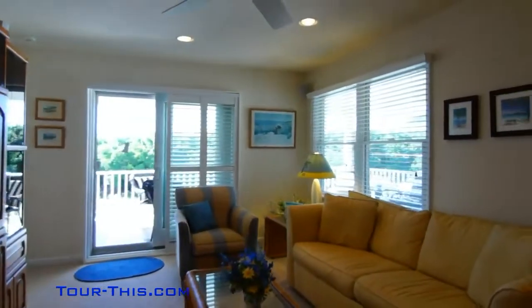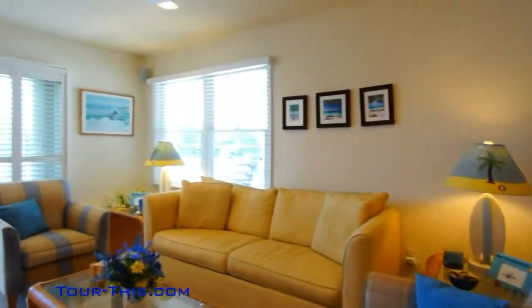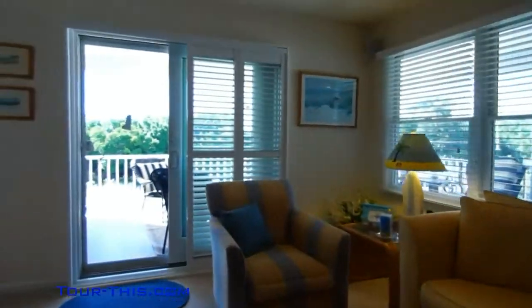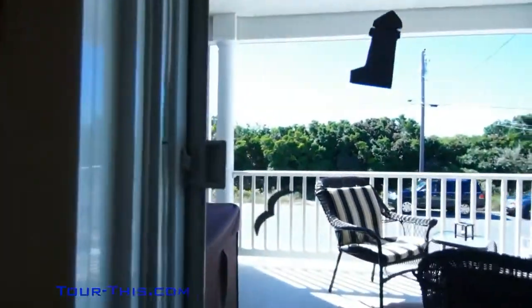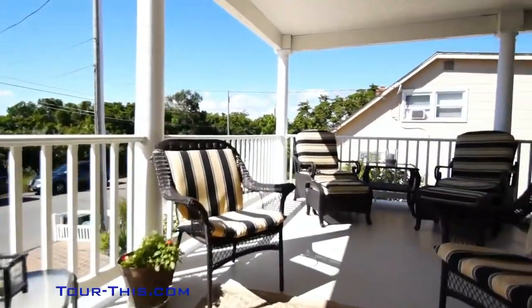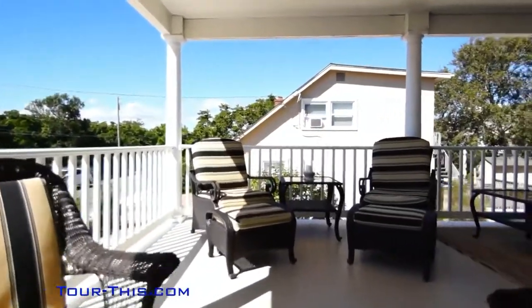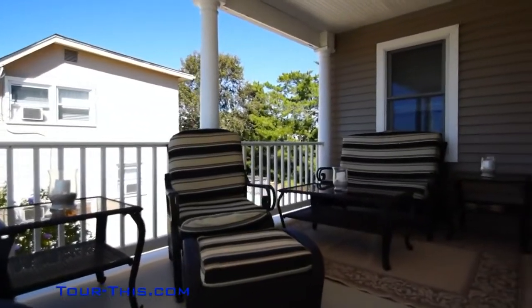Reverse living on three levels with hardwood floors, decks on two levels as well as a rooftop deck with a hot tub to take in the ocean and bay views. Wrap-around decks off the sunroom, master suite, and second living room.